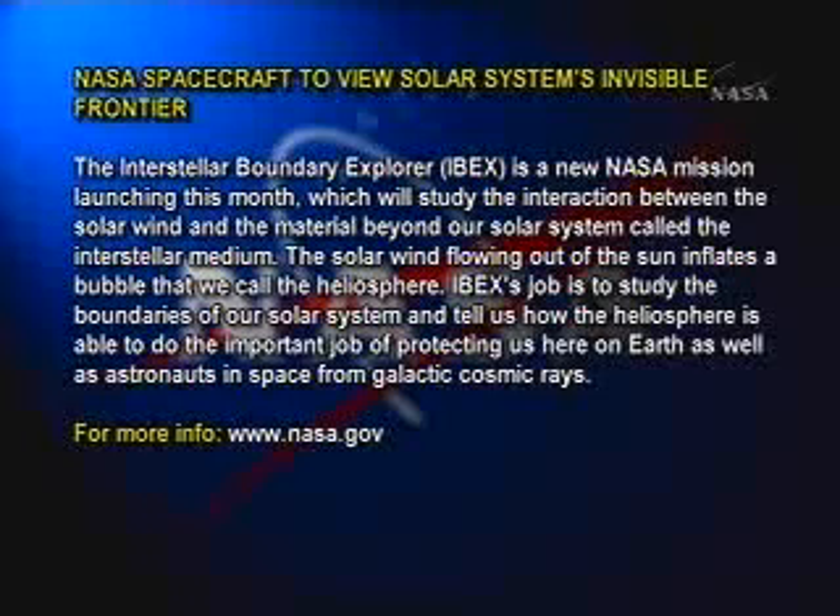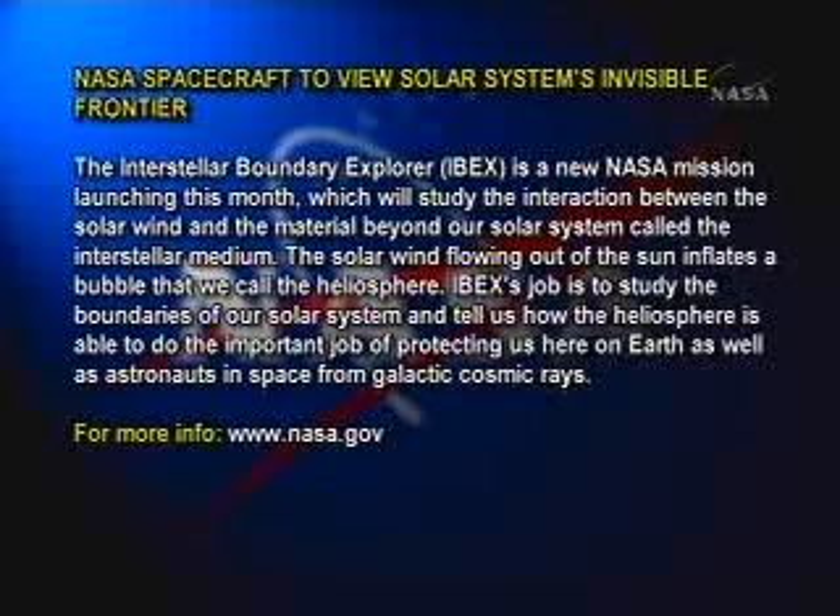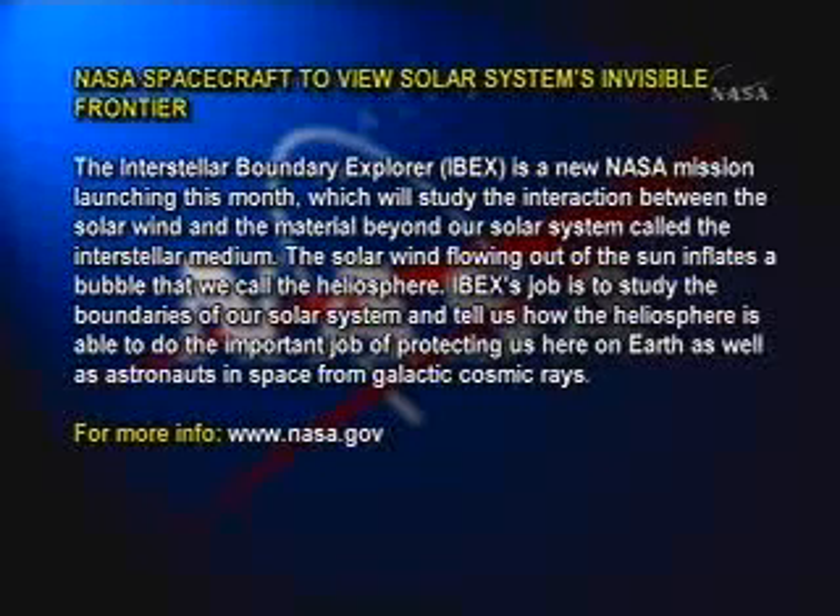The solar wind flowing out of the sun inflates a bubble that we call the heliosphere. IBEX's job is to study the boundaries of our solar system and tell us how the heliosphere is able to do the important job of protecting us here on Earth, as well as astronauts in space, from galactic cosmic rays.